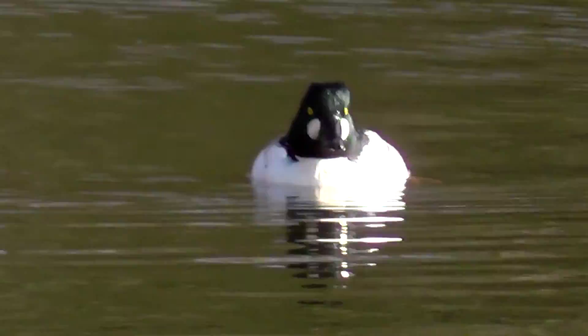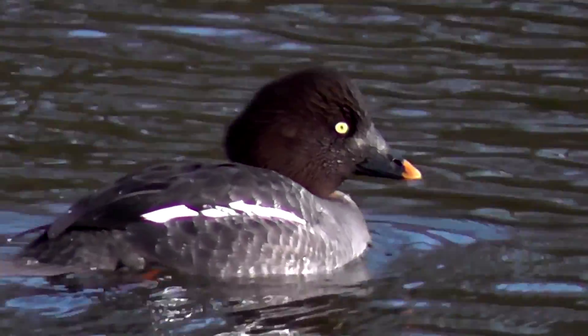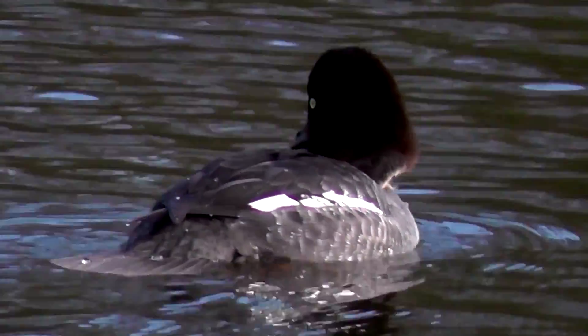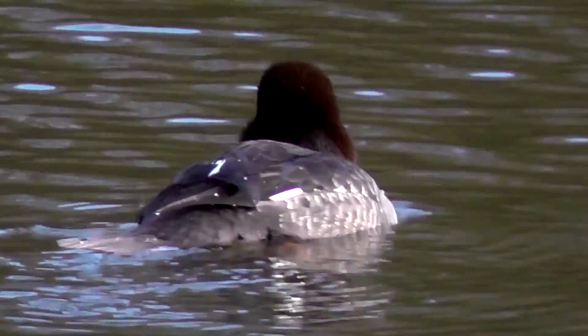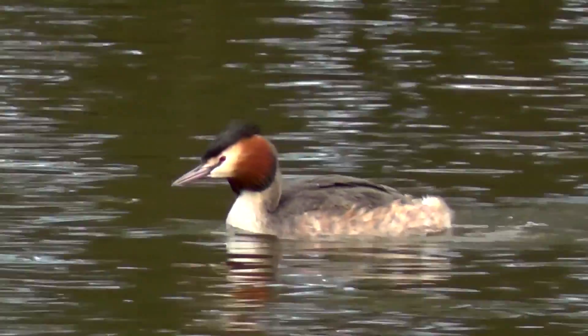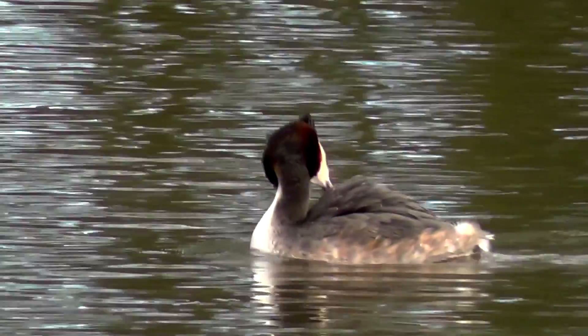There's also good views of Goldeneye from this hide. Around 27,000 birds winter here, and around 200 pairs actually breed here in the UK, and they have an amber status. There's also great crested grebes on view from this hide, now back in full breeding plumage.